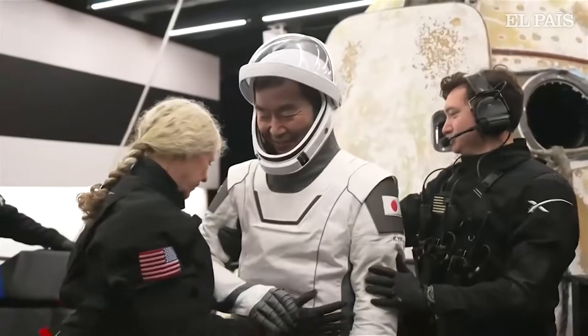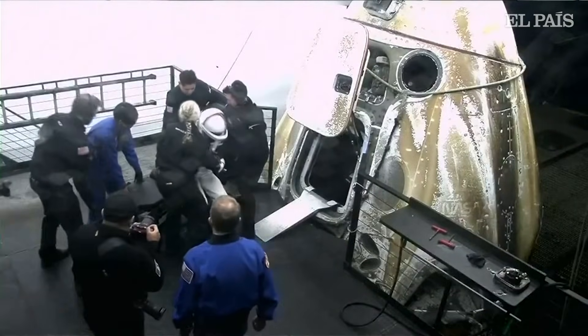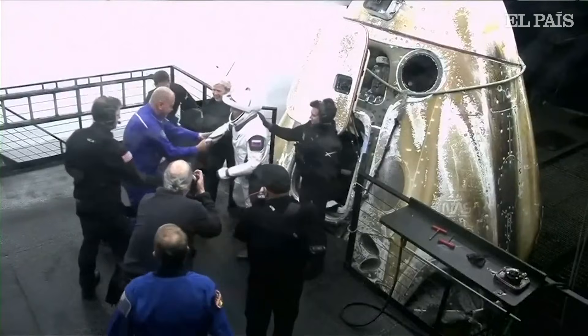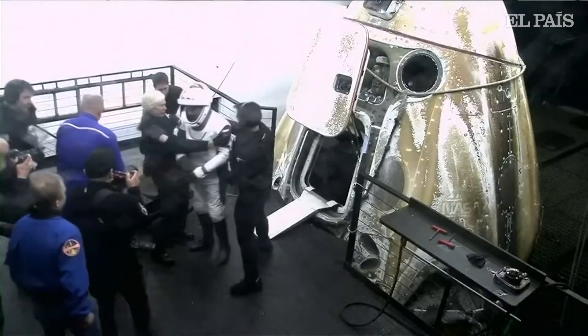Our next crew member to exit the spacecraft is JAXA astronaut Kimiya Yui. And we see the fourth crew member of Crew 11 being helped from the vehicle now — that is Roscosmos cosmonaut Oleg Platinov, also wrapping up his first mission to space.